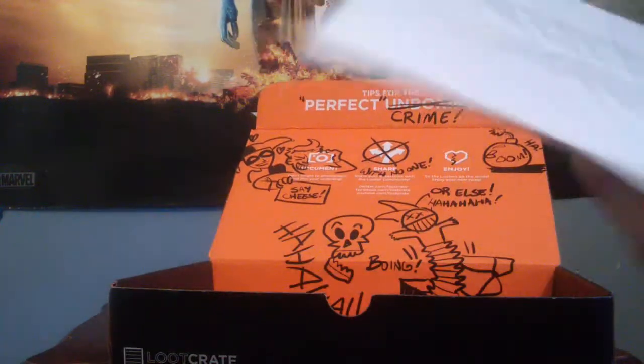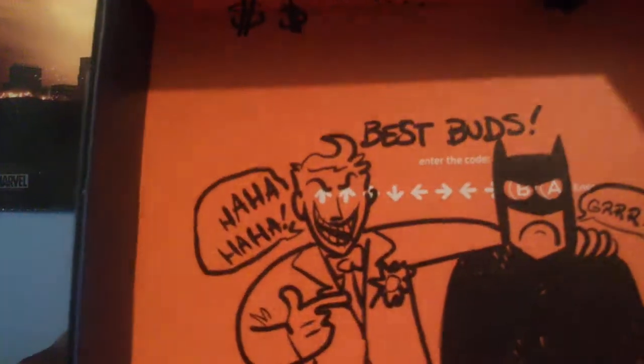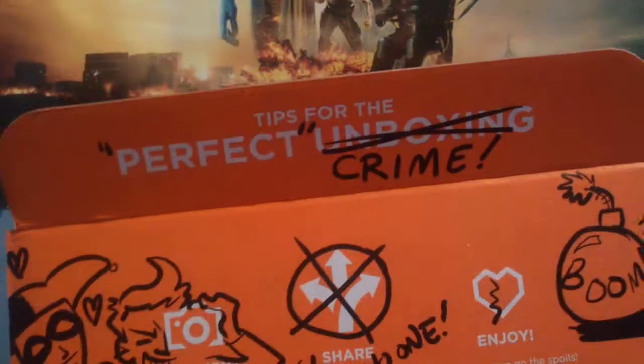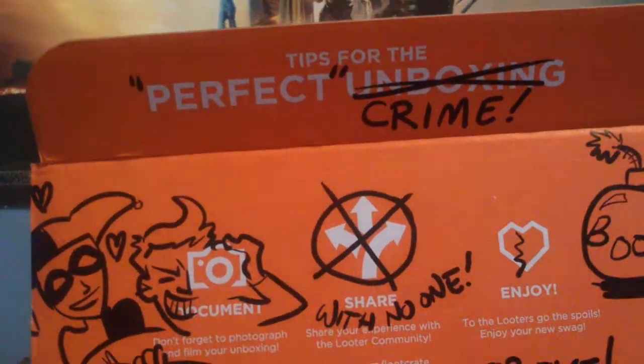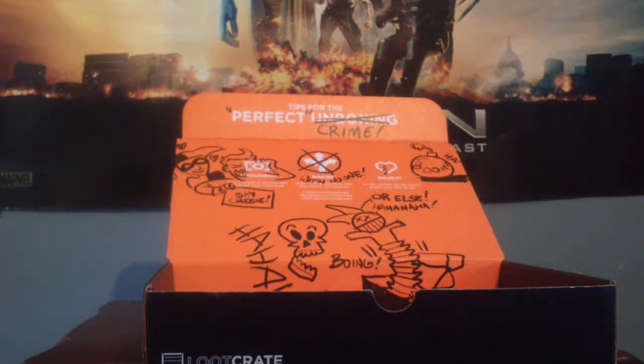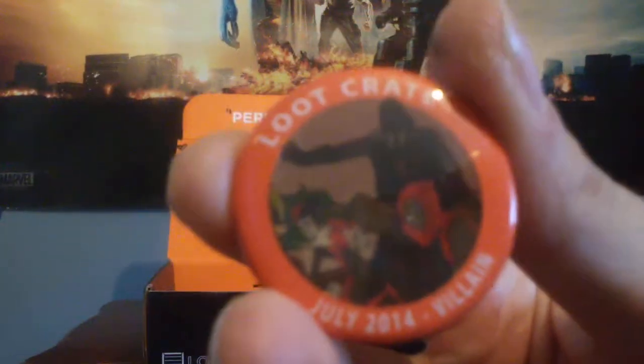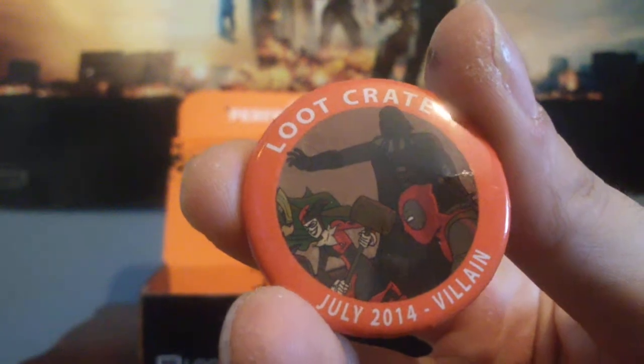I'll show you the bottom of this. Best buds — Batman and Joker. This art is really cool. This is a really cool collectable box. Perfect crime. That's the box, and it's part of my favourite thing — it's a villain badge. It's got Darth Vader, Deadpool and Harley Quinn. There we go — that's the badge.